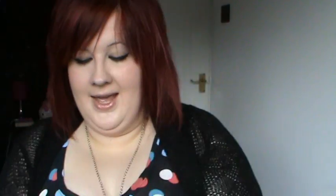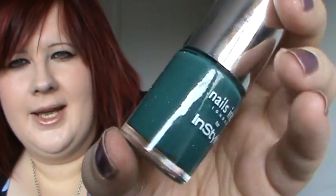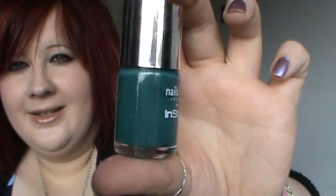Then from Tesco I got InStyle magazine. I got it because you get a free Nails Inc nail varnish, and I loved this colour — it's so me, it's one I would buy. So this one — it doesn't tell you the name on the outside but it's called Electric Teal. I love that name. It's just this really really nice teal colour, exactly what you'd expect from Electric Teal. I love it.